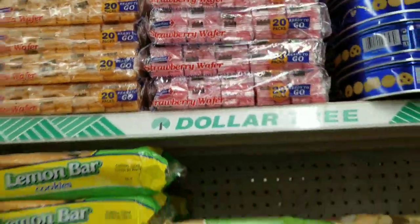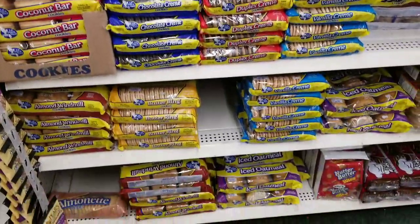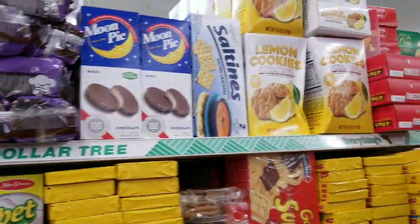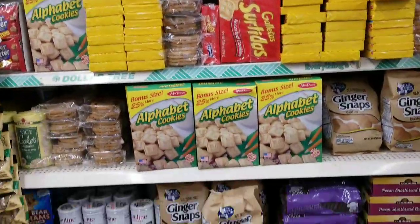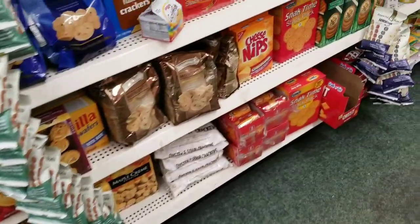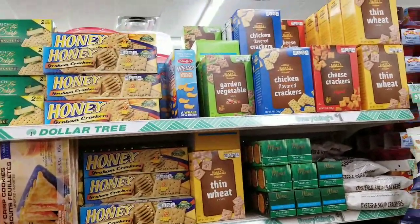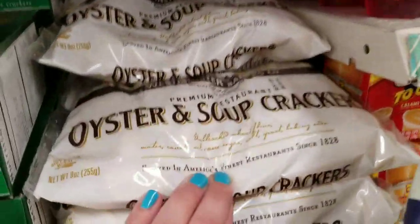I normally decline when you guys offer to send me stuff, but I really appreciate that you offer. If I ever really needed something, I'd ask. I try to make my videos feel like we're just hanging out and chit-chatting in the store. A lot of people have said it's like hanging out with a friend shopping, and that's really what I want my videos to be like. If that's what you get out of it, I love that.